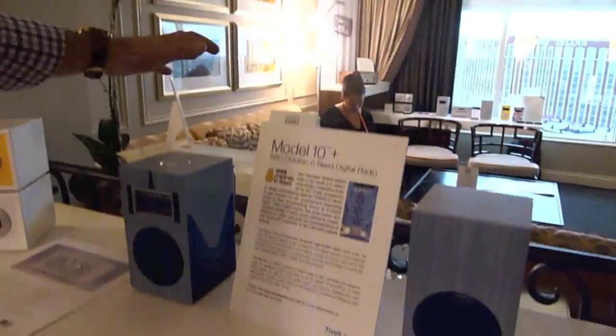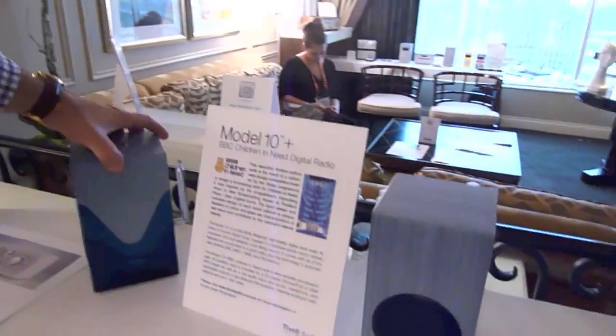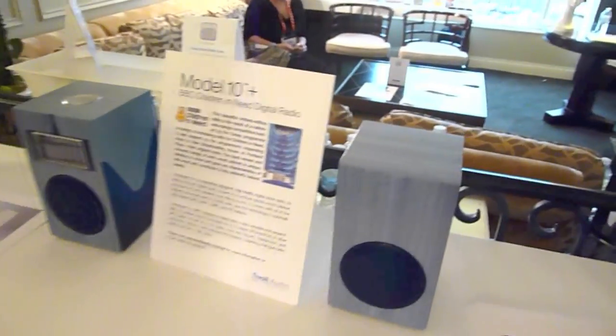This piece here is a Model 10 Plus, which is only available in Europe. It's a DAB digital alarm clock radio — a special edition piece that we did for BBC Radio and the Children in Need program. It was made using a new silk dye process on the wood.